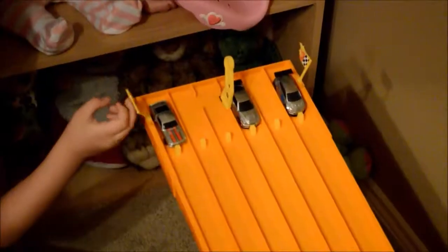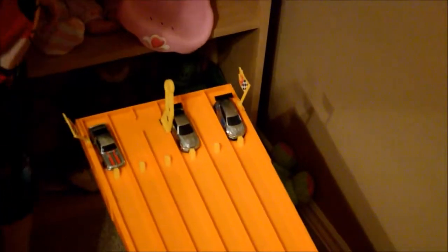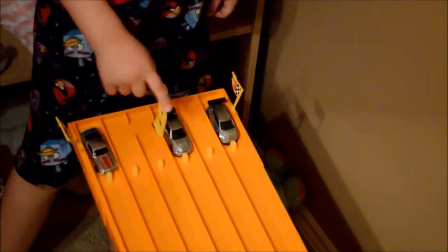All right, we're going to set up race number three. We got the Mustang, the Skyline, and — I don't even know how to say that one — the Scooper, I think. All right, check that out. Don't put it on the track yet. Let's do this — it's a Scooper. Three, two, one.